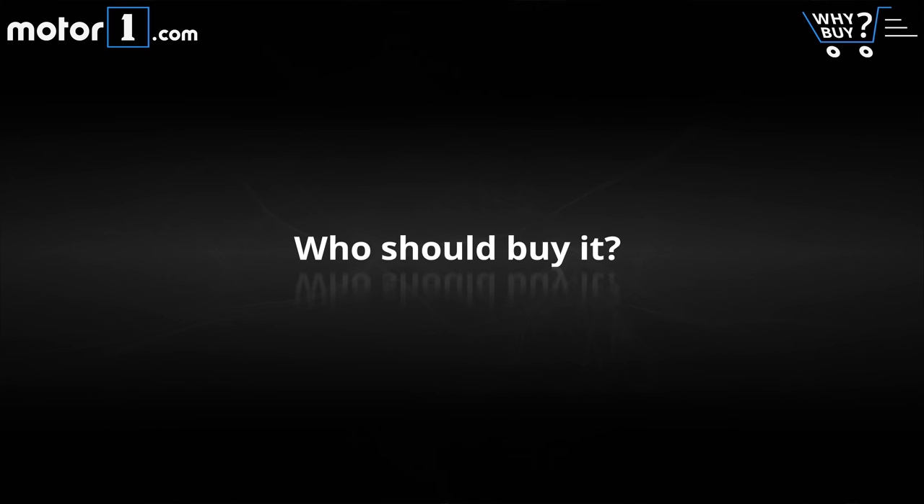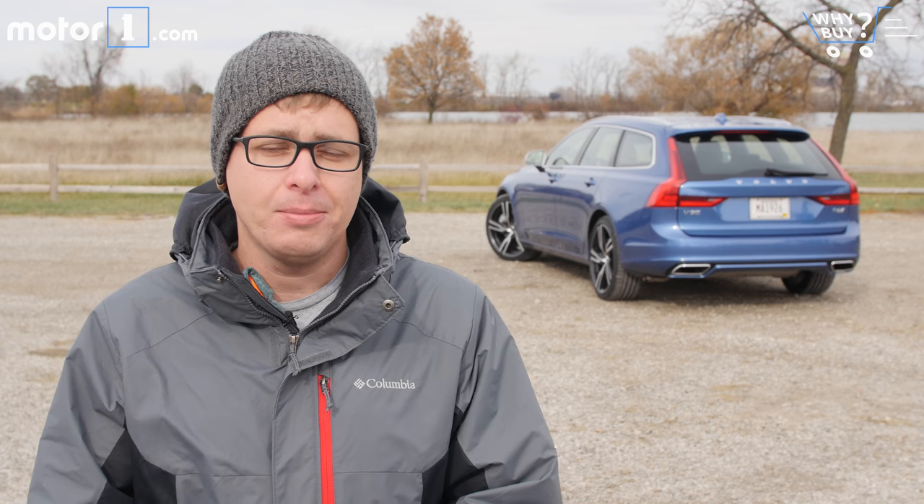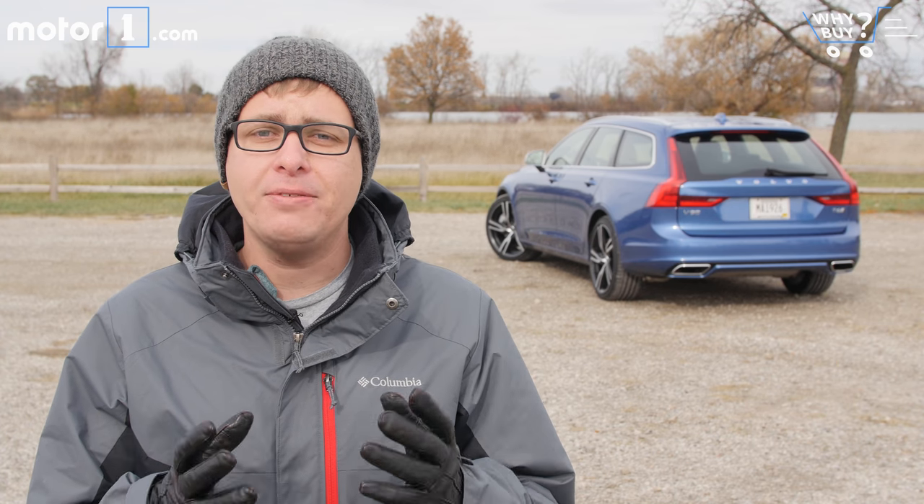Who should buy it? Here at Moto1, we're strong fans of station wagons, and that really applies to the V90 as well. I understand that a lot of buyers in Volvo showrooms are going to gravitate to the XC90, because it's a traditional SUV, but the reason I like this is because it drives just like a car. It's smaller and lighter, and yet it gives you a lot of the practicality and all-wheel drive that you might get out of an SUV. The V90 is a really, really nice car in every respect, that definitely pushes Volvo into the luxury category.